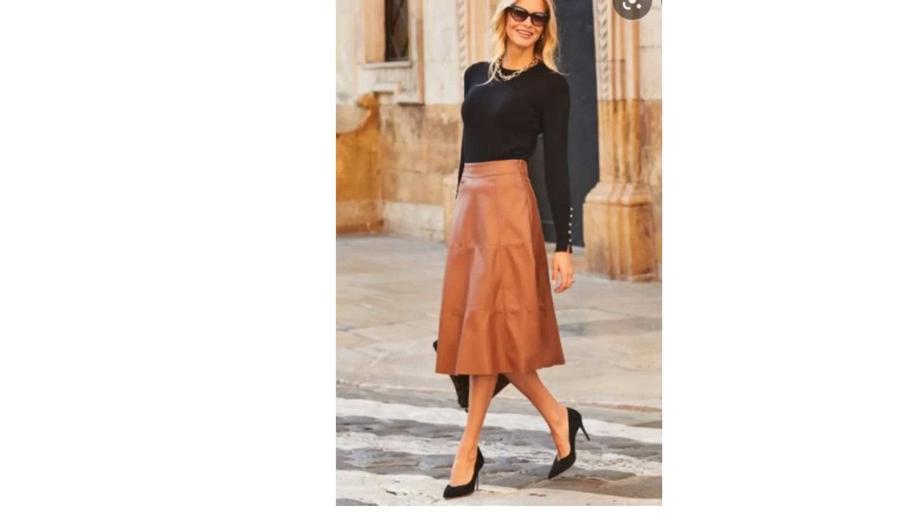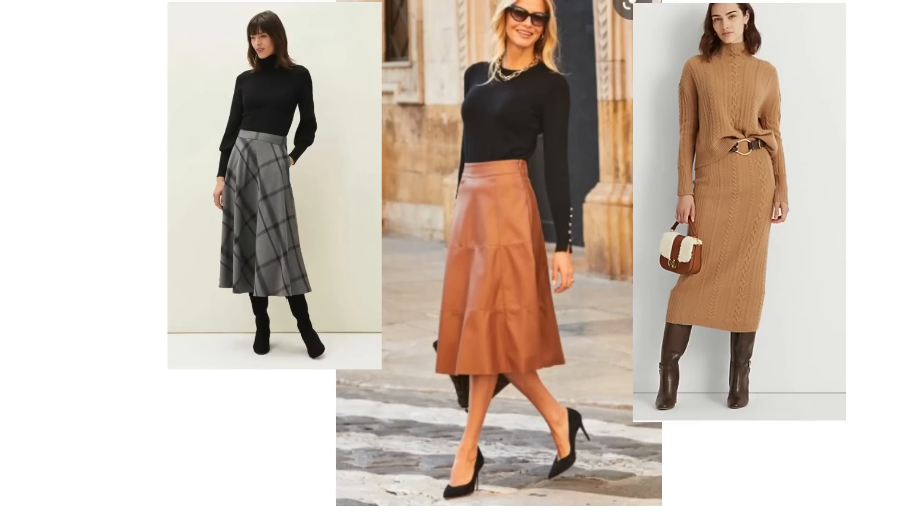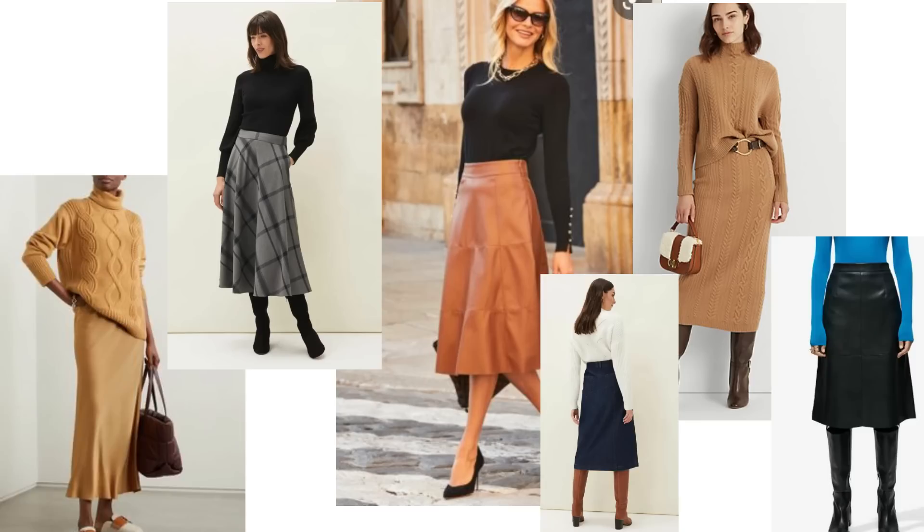The midi skirt comes in all different fabrics and slightly different styles — skirts with a more A-line shape, wool skirts, satin skirts, leather skirts, denim skirts — but whatever fabric or style of midi skirt you choose, it does look great with knee-high boots, either with or without a heel. They can be layered with tights, a slip, a long sleeve top underneath, and with cardigans and coats.